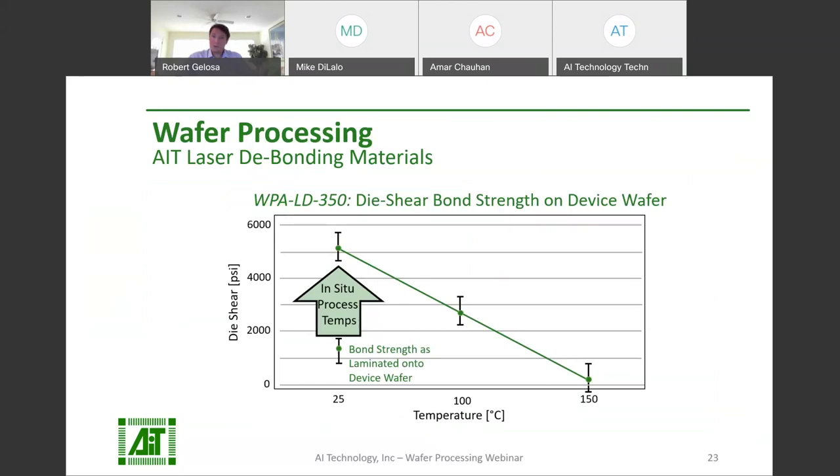A laser can be used to debond the carrier and the wafer. Then the adhesive remaining on both the carrier and wafer can be peeled off cleanly. No cleaning steps are required after peeling off the adhesive, boosting wafer throughput. This material comes as a film, so there's no spin coating or drying steps involved, and low total thickness variation (TTV) is guaranteed. WPA-LD-350 is the laser-debonding adhesive from AIT used in our laser-debondable products.